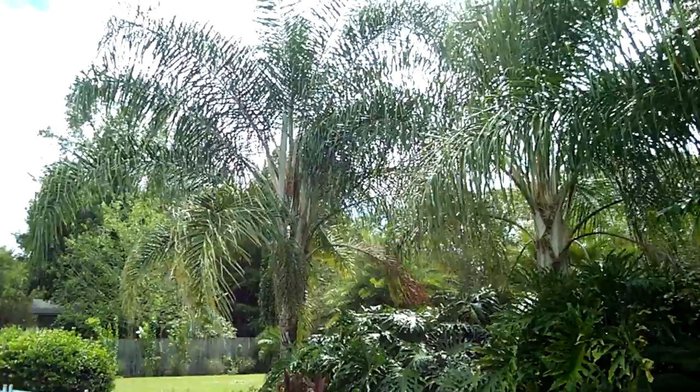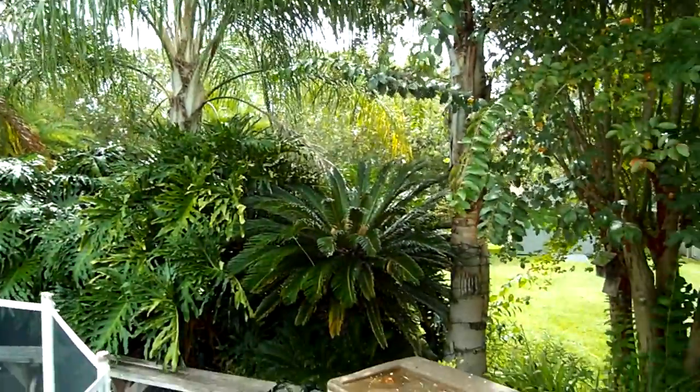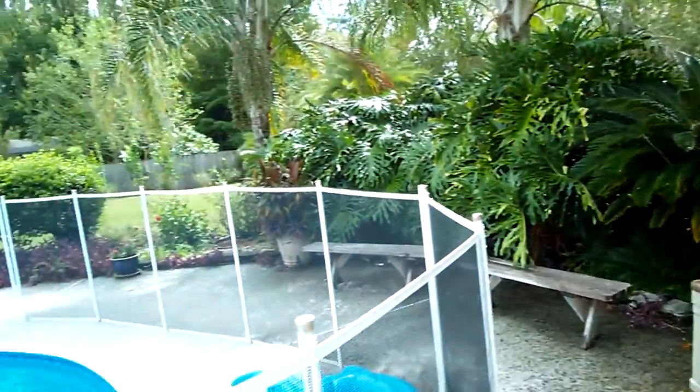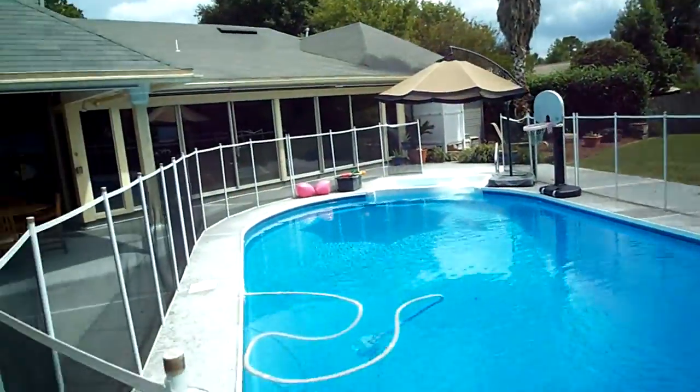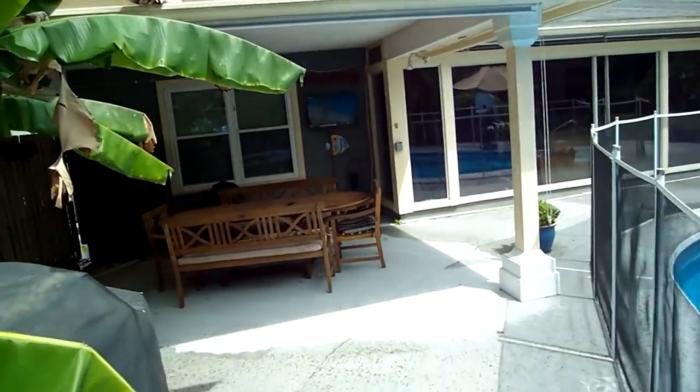You have beautiful palm trees surrounding the back here, and again all the privacy. You can see there's just absolutely no one back here to bother you when you're out enjoying the pool — one of the most private backyards that you'll find.